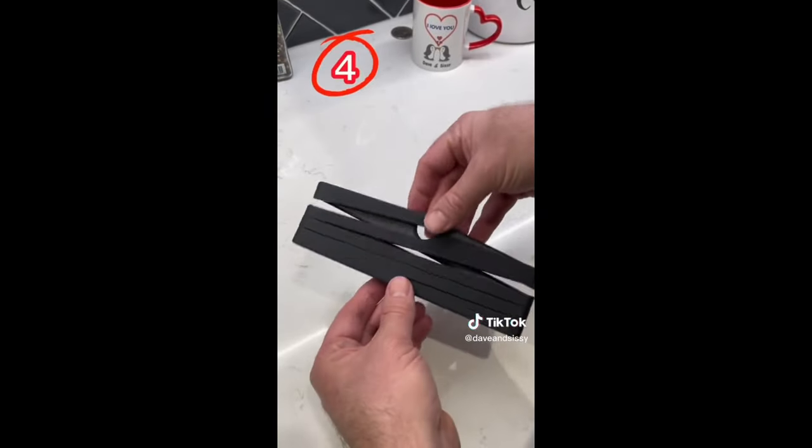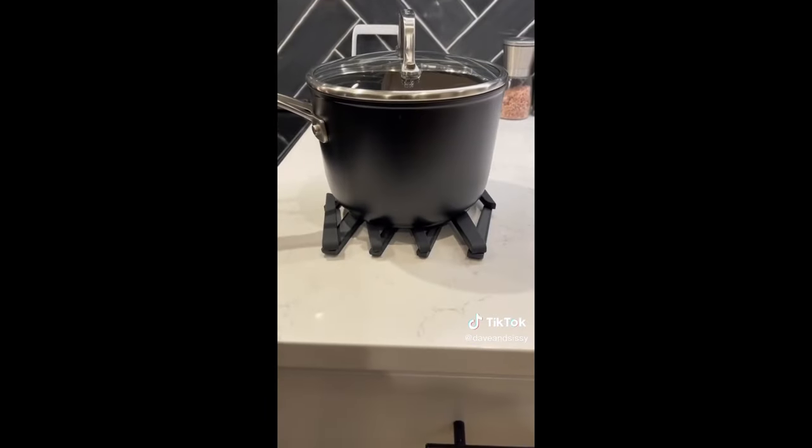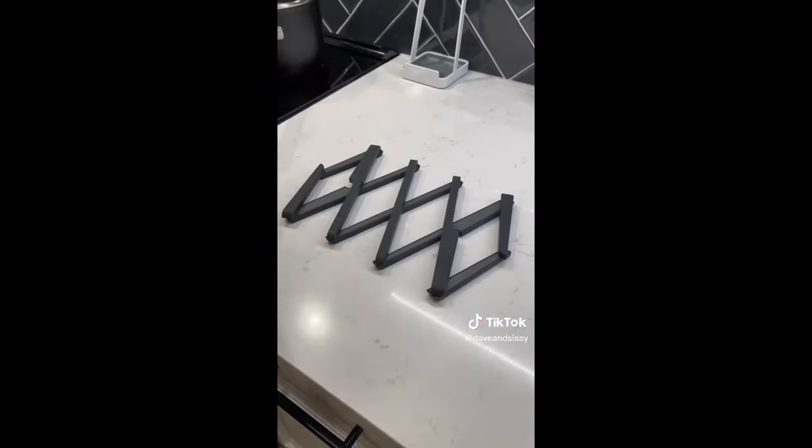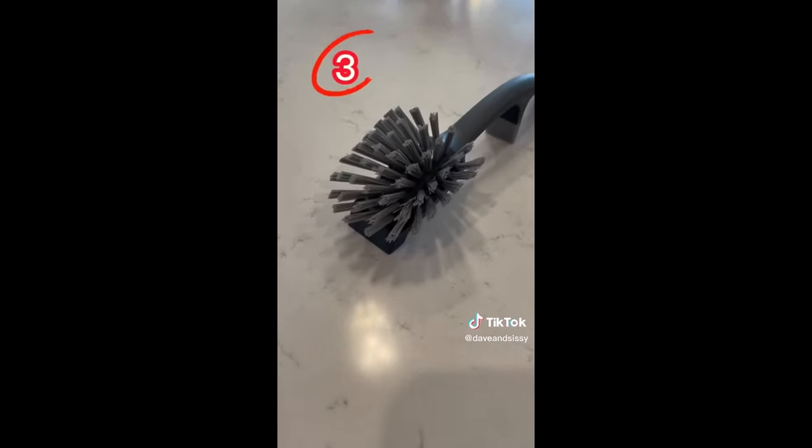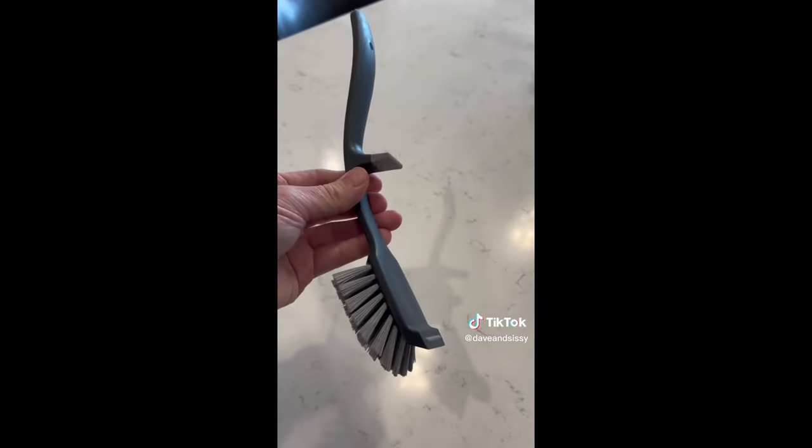Number four has quickly become one of our most used kitchen gadgets: the expandable high-temp trivet for all sizes of pots and pans. It folds away neatly for convenient storage.